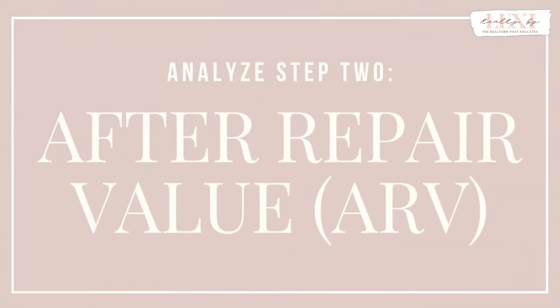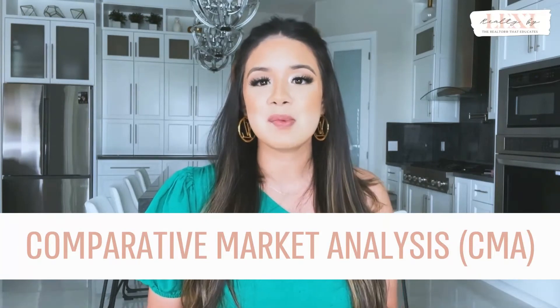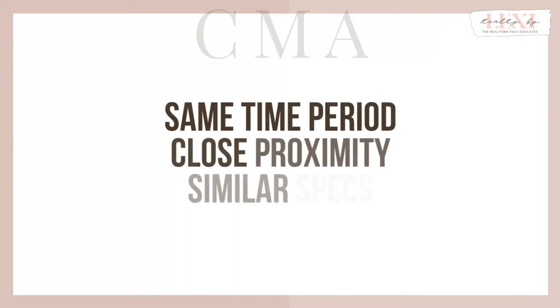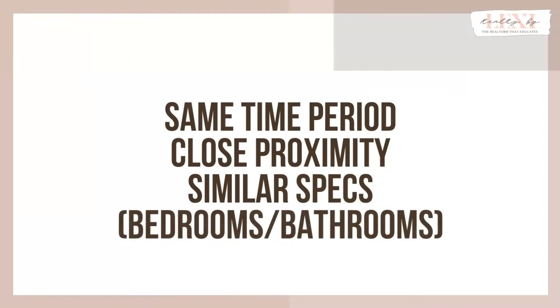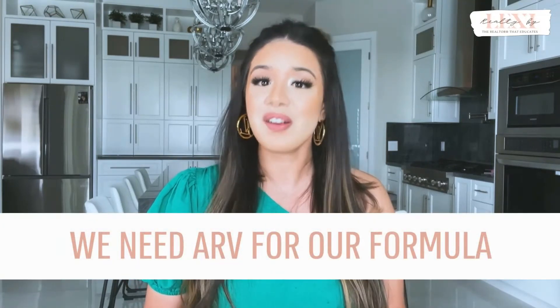Once improvements are determined, you will figure out the after repair value, or ARV for short — in other words, how much will the home be worth once you have completely rehabbed it? You will do so by running comps and examining the market to create a comparative market analysis, or CMA. You can work with trusted professionals for this part if you aren't sure how to do this. As a quick rundown, you want to find properties built relatively in the same time period, close in proximity, with similar specs as far as rooms, bathrooms, etc. The CMA is a vital component to this formula. I highly recommend getting a real estate agent to help you if you aren't comfortable with this. Once you've pulled the comps, examined the market, and talked to your real estate agent, you will come up with your ARV. Keep this number for later — we will also need it for our flip formula.